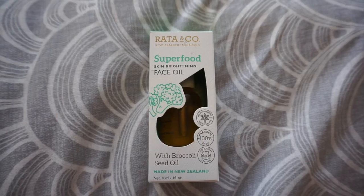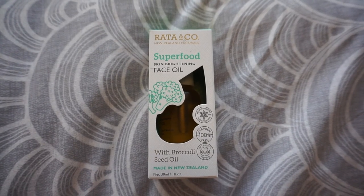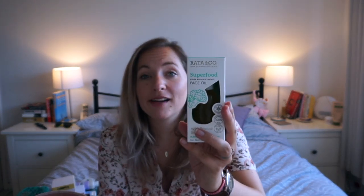Next I have a facial oil — this is from Rata & Co, a New Zealand brand I've used before. It's a superfood skin brightening face oil. I'd previously tried their skin brightening face serum but liked the look of this one. It's vegan friendly, paraben free, no animal testing, and uses broccoli seed oil. Got this one from TK Maxx.